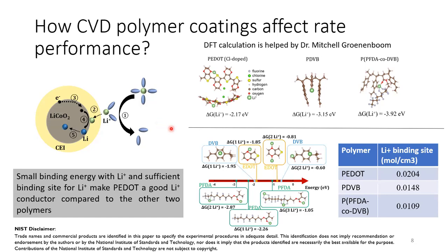We conducted a DFT calculation to study the interaction between lithium ions and the different polymers, assisted by collaborators at NIST. We find that lithium ions have the smallest binding energy with PEDOT. Additionally, PEDOT has the maximum number of binding locations for lithium ions compared to the other two polymers. This small binding energy and sufficient binding sites make PEDOT a good lithium-ion conductor compared to the other two polymers.